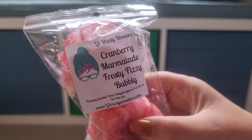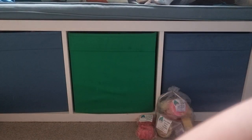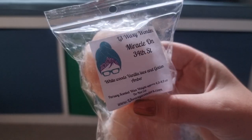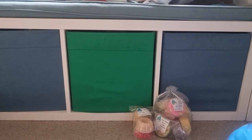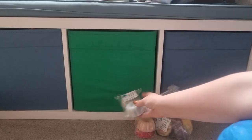Just reaching in here — the box is a bit messed up. So Cranberry Marmalade Frosty Fizzy Bubbly, Miracle on 34th Street which is white woods, vanilla lace and golden amber — I've had it in a blend and really enjoyed it. Charcoal Tonka Flannel Sheets and Steel Sugar from L3. I love Steel Sugar.